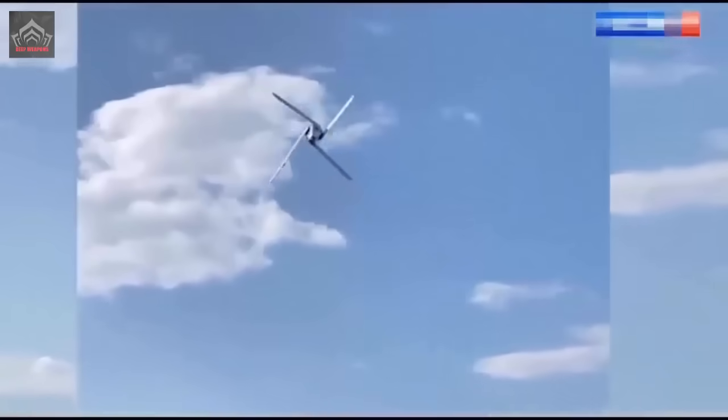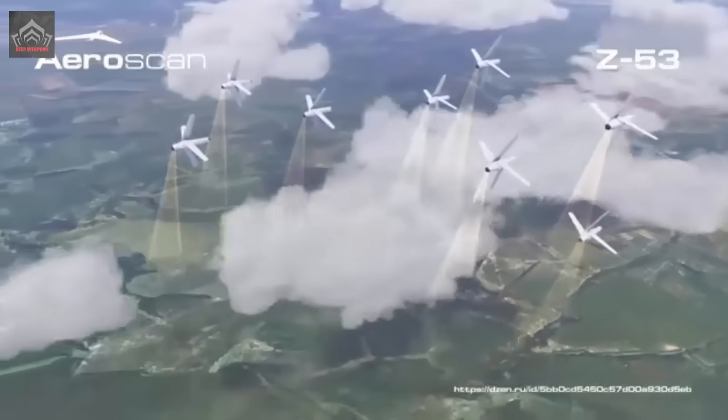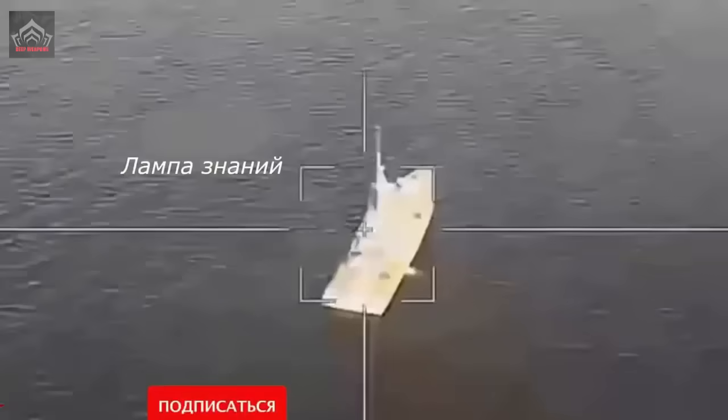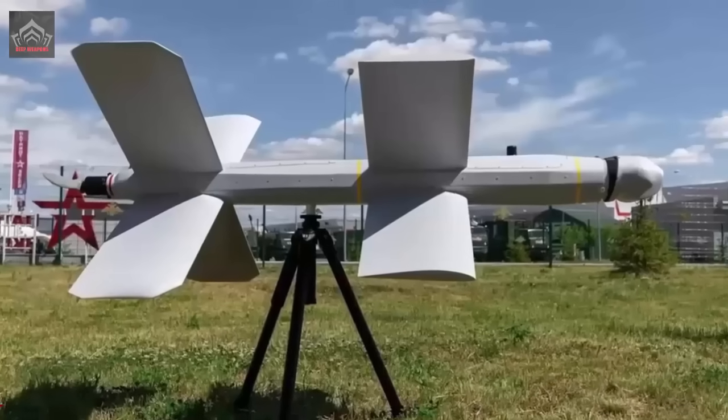Upon analyzing the recently unveiled video, one can ascertain that Zala has implemented substantial modifications to the Lancet's design. In the updated version, the drone's wings, once crossing midway through the fuselage, now exhibit a clockwise curling spiral pattern.